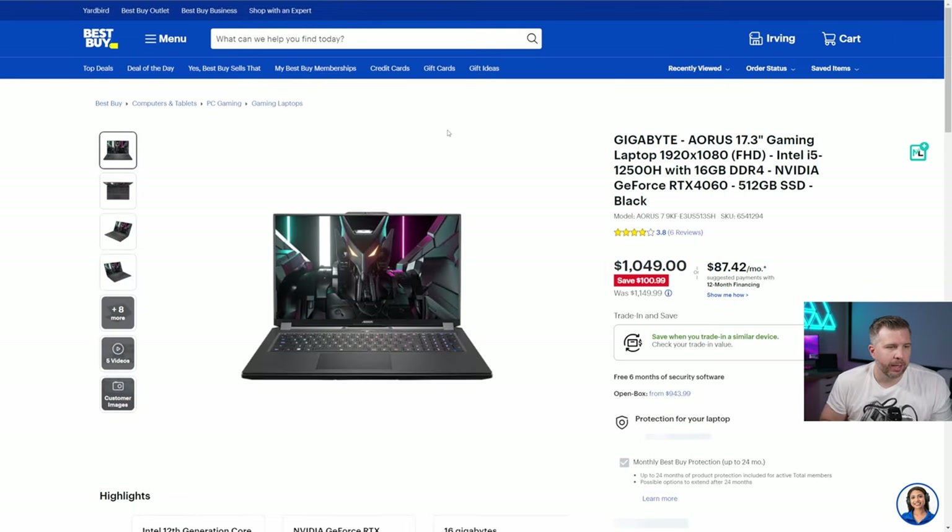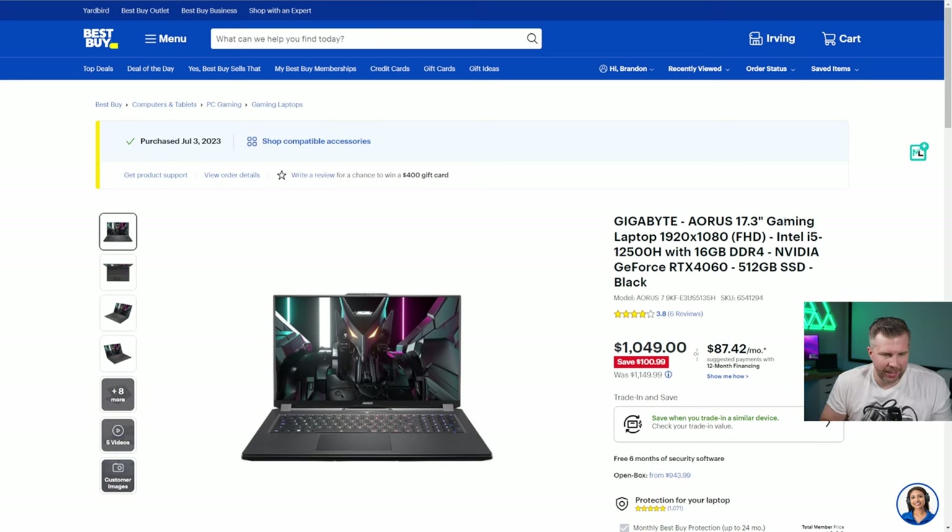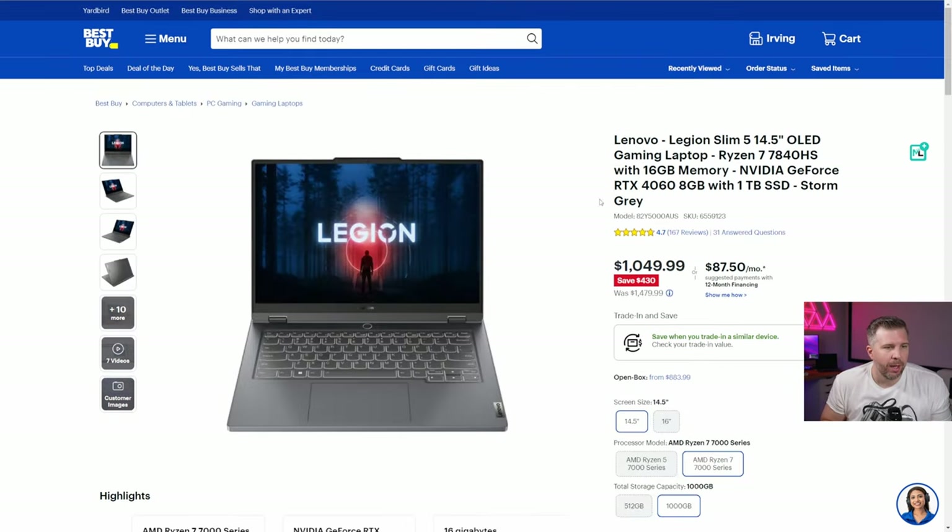The Gigabyte Aorus 7 — a 17.3-inch 360Hz gaming laptop with an RTX 4060 and Intel i5-12500H — is enough to play a lot of esports games at over 250 to 360 fps. Games like Counter-Strike, Valorant, and Fortnite will hit at least 200-plus fps depending on your settings. It's phenomenal value for the money and one of the best esports gaming laptops at a budget-friendly $1,049.